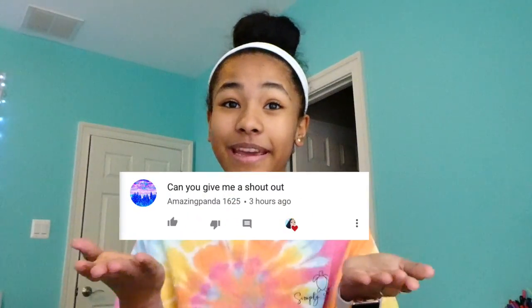I wanted to do a shoutout of the week, and this shoutout goes to 'amazingpanda1625.' If you guys want to get a shoutout, all you have to do is comment down below and use the hashtag 'shout me out' so I know you want to be shouted out. So without further ado, let's get into the video.